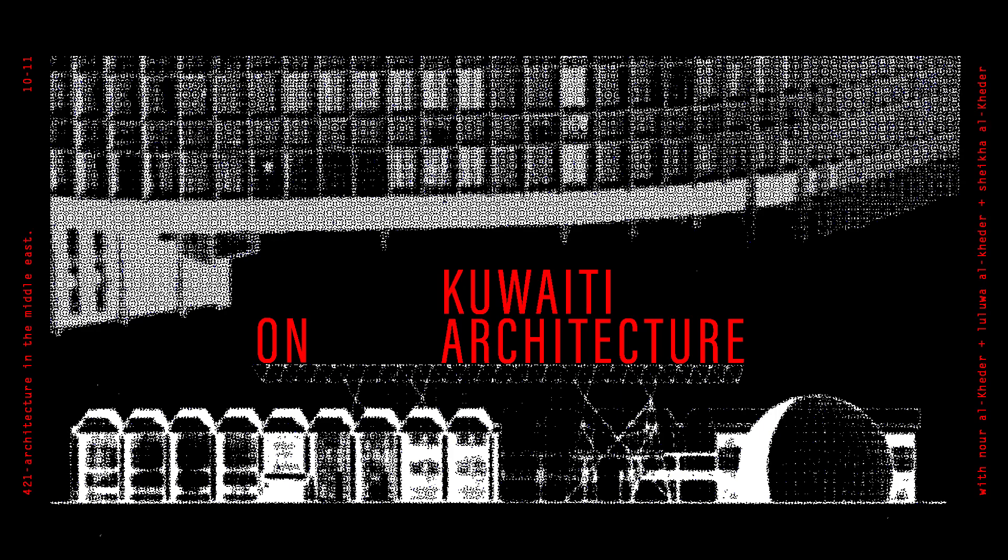For today's assignment one criterion was to choose a building created by a foreign architect. The first building that came to mind was the National Library and National Museum of Kuwait, designed by Michel Ekohard in 1983. I think it's a really unique and significant building, and a lot of people don't know it was created by a foreign architect — when in fact many buildings in Kuwait were: the Kuwait Towers, the water towers, Majlis al-Ummah, etc.